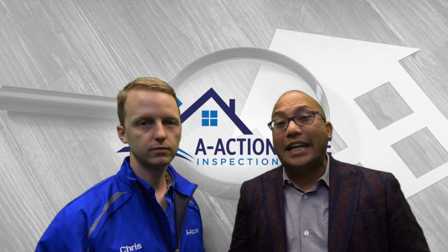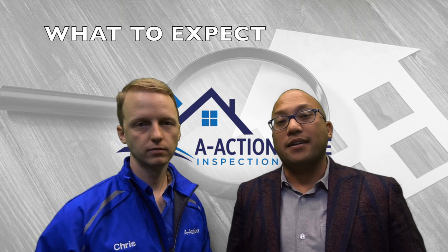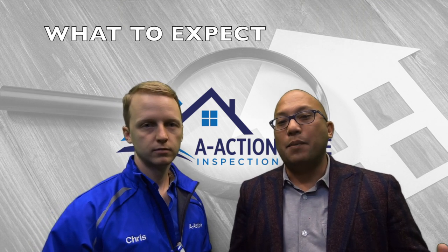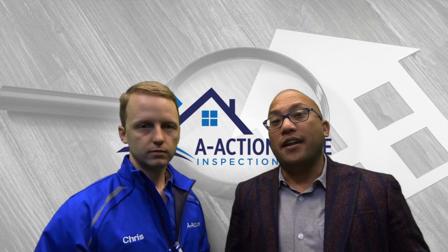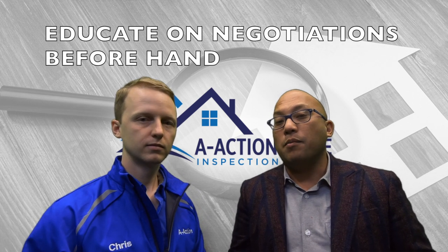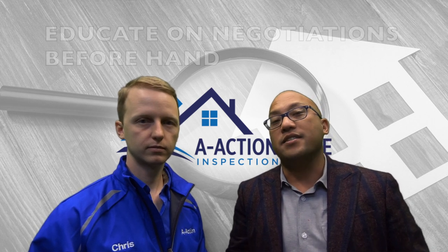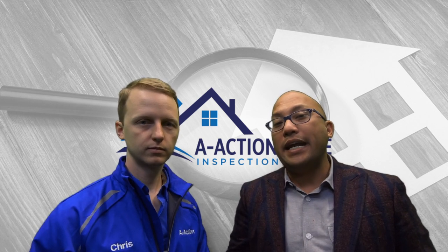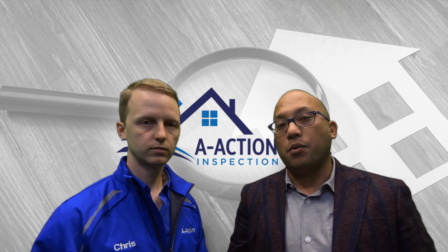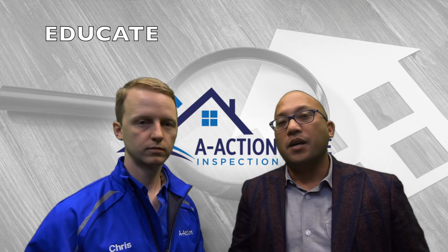One of the key things that I do is frame the whole process. I explain what to expect, I explain how the report is laid out, and I explain ahead of time what are the most likely ways that we can ask the seller to do the repairs or get a concession. The key part of that process is to make sure you explain clearly what to expect.